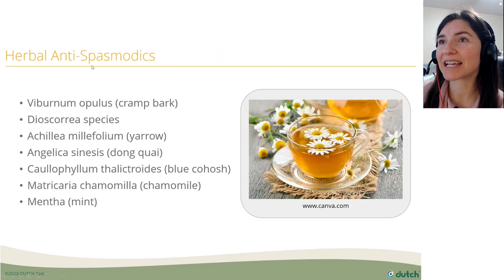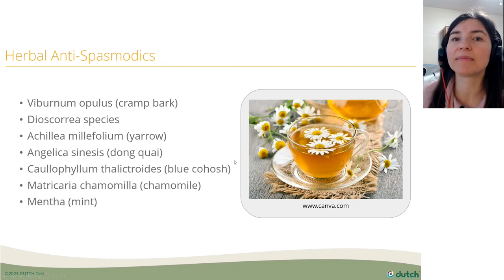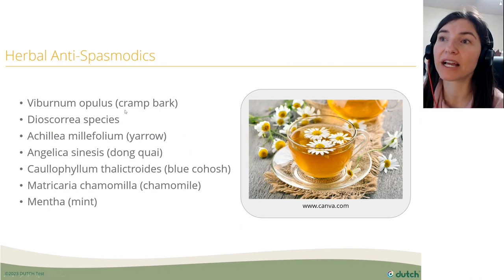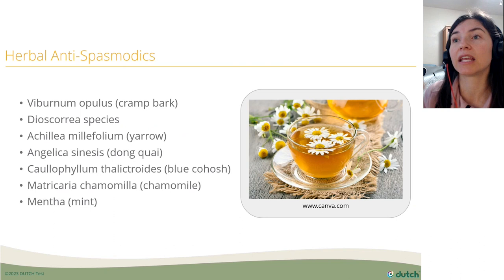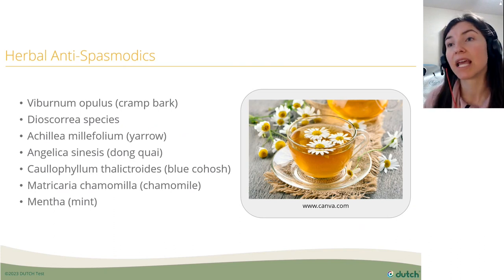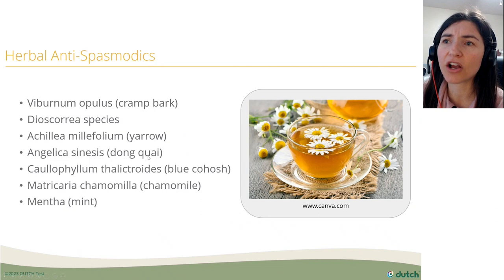Here are some herbal antispasmodics that can help calm down those uterine contractions. Cramp bark is one — some people take it when pain starts, while other practitioners give it all month long and then increase to higher acute dosing when pain begins. Other options include dong quai, yarrow, blue cohosh, and mint.